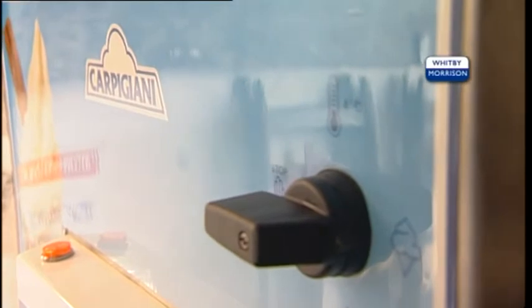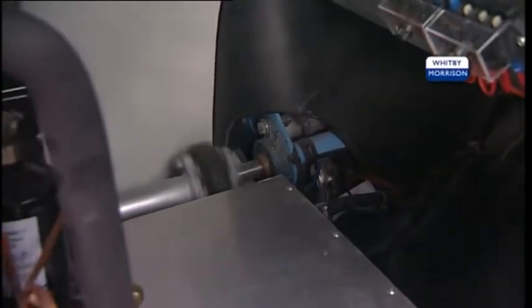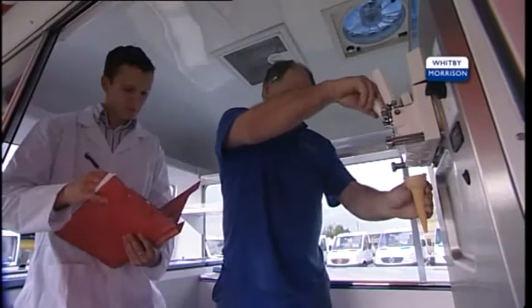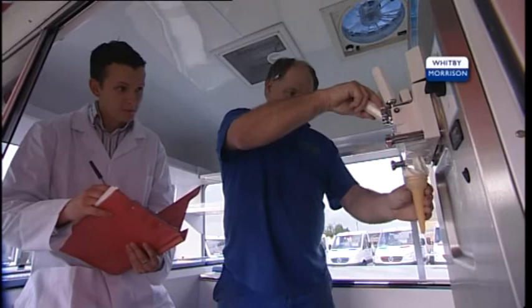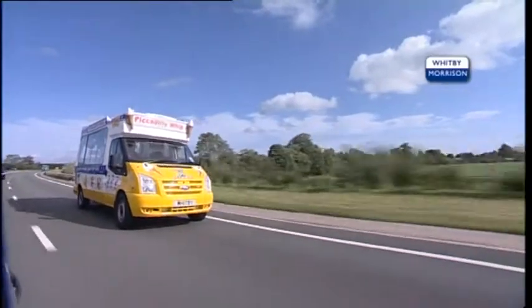The use of the Whitby-Morrison DDS in our vans has revolutionised the sale of soft ice cream, and for one very important reason: a Whitby-Morrison or Cummins ice cream van does not need a mains electricity supply or a generator to power the soft ice cream machine.